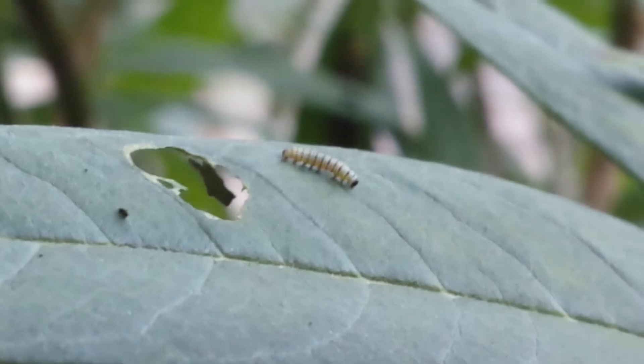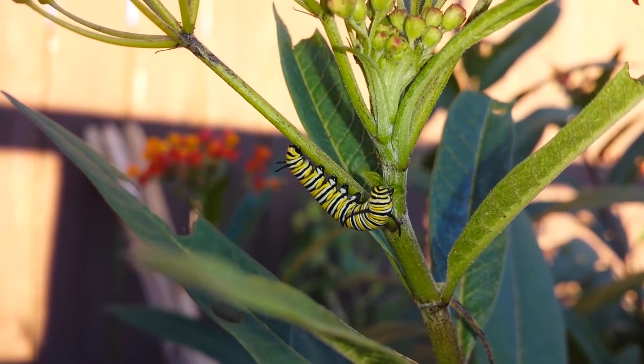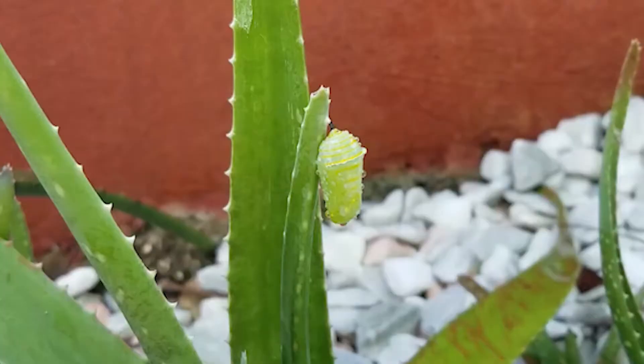After hatching and consuming their empty egg case, the caterpillars grow and molt several times over roughly a two-week period, and then form a chrysalis in which they undergo metamorphosis.